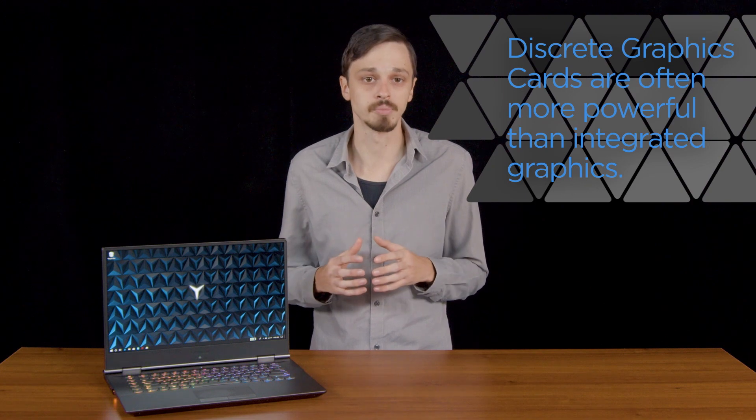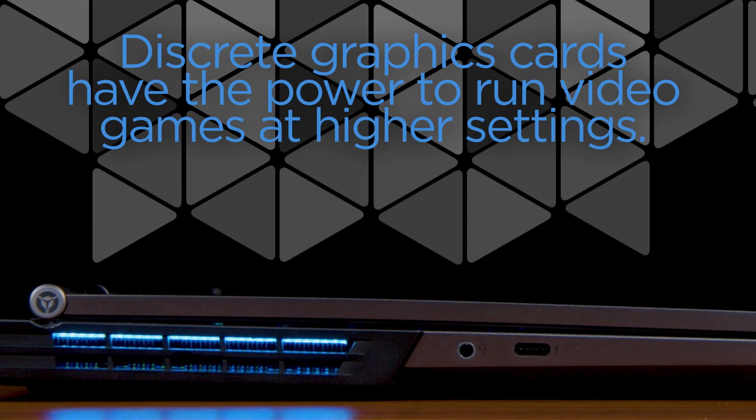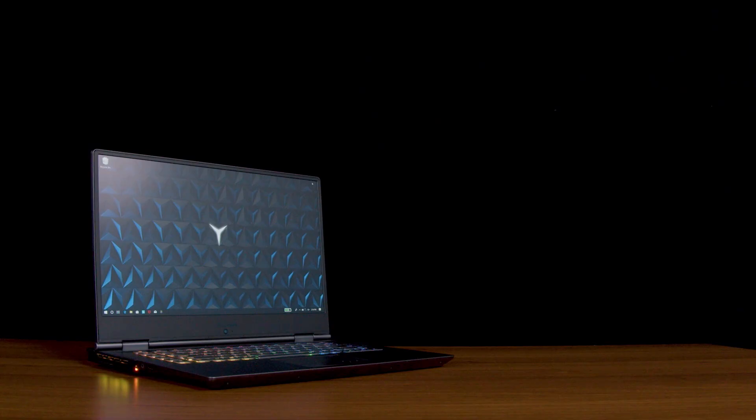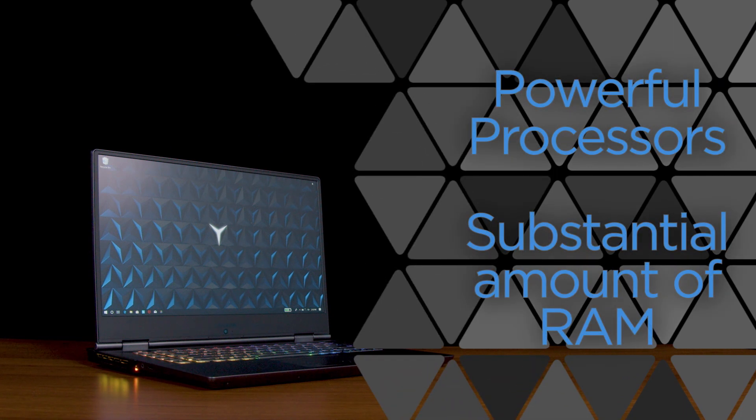Speaking of Nvidia, gaming computers always have a discrete graphics card, unlike laptops that use the integrated graphics included on the base system board. This discrete graphics card allows a gaming computer to process visual data much more quickly than a standard computer.